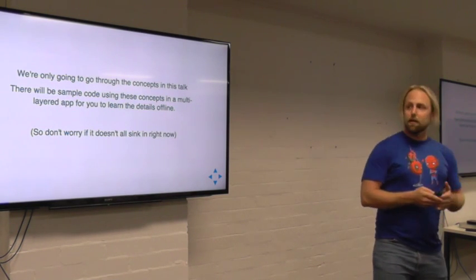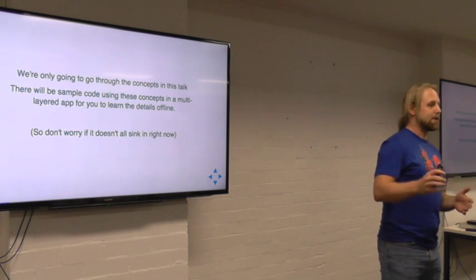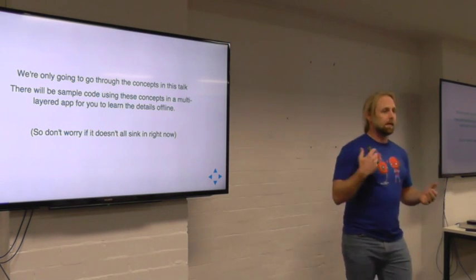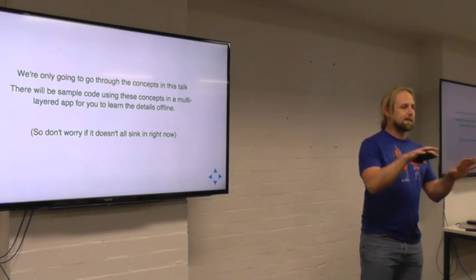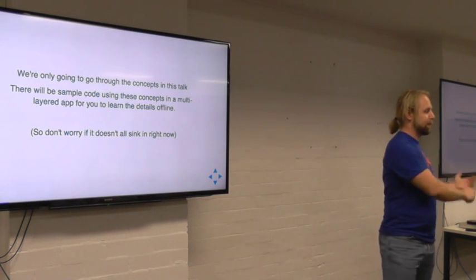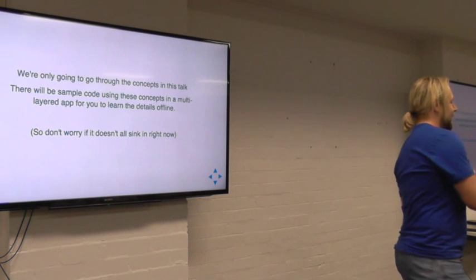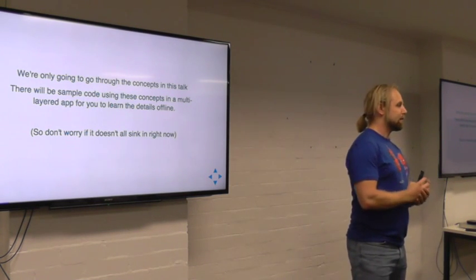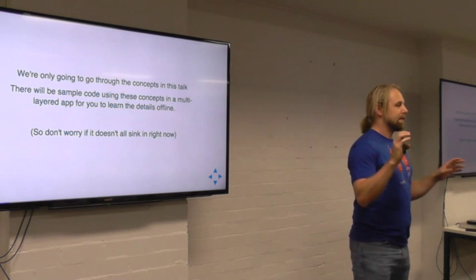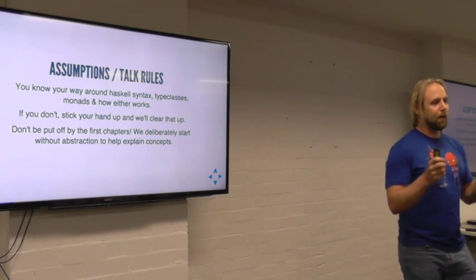We're only going to go through concepts in this talk. I'm not going to try and present a lot of heavy code and show you exactly how it works — the code samples are going to be a bit hand-wavy. But afterwards I'm going to supply a sample application up on GitHub that will show you these things in a nice multi-layered fashion. It's how you would write this code if you were going to start a new Haskell app from the ground up, and you feel completely free to steal that. Don't worry if it doesn't sink in completely — these things always sink in bit by bit.